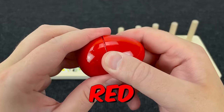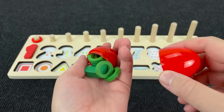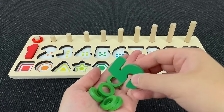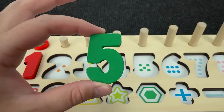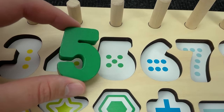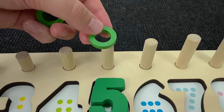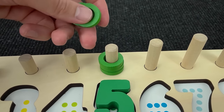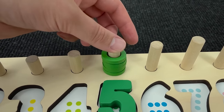Now let's open red egg! Interesting! What's here? Wow! It's green number five! And five circles! Where number five? No! Right! It's number five! One, two, three, four, and five circles!